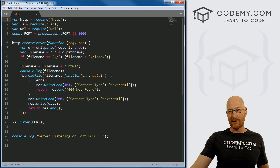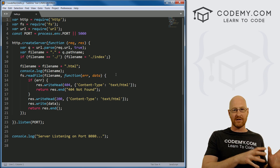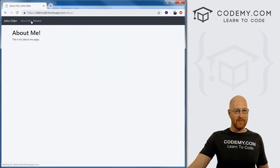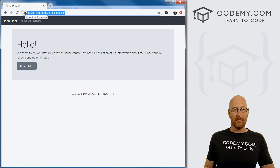What we're going to learn in this course is how to create a very simple Node server, and then we're going to build a simple website that runs off of the server. It's just a basic landing page — we've got an About Me page, a resume page, and the links all work. You'll notice this is a live website. We're pushing this up to third-party web hosting, Heroku.